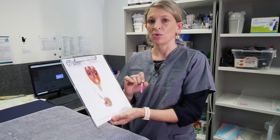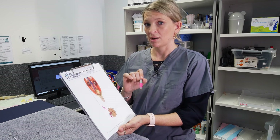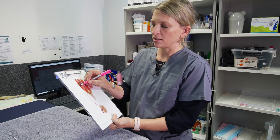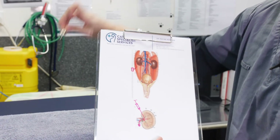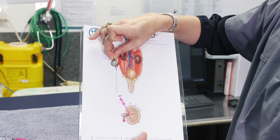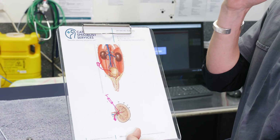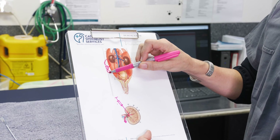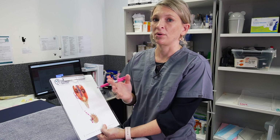Once we have definitively identified that your cat has an obstruction, we may recommend a procedure called a SUB placement. A SUB is an implanted device that runs from the kidney up to the body wall, with a small implanted port that sits underneath the skin between the skin and the muscle. Another tube then runs back into the abdomen and into the cat's bladder, allowing passage of urine from the kidney through the tubing and bypassing the obstruction.